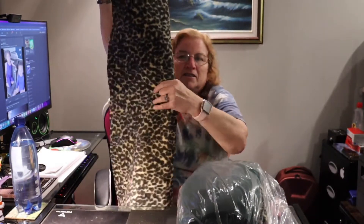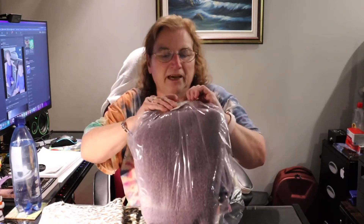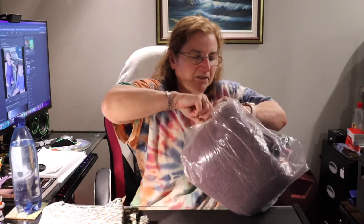Then I spotted this bag — it was separate, just tagged on its own — and it's got more of the same fabric in there. The whole bag was three ninety-nine, so I picked it up as well.